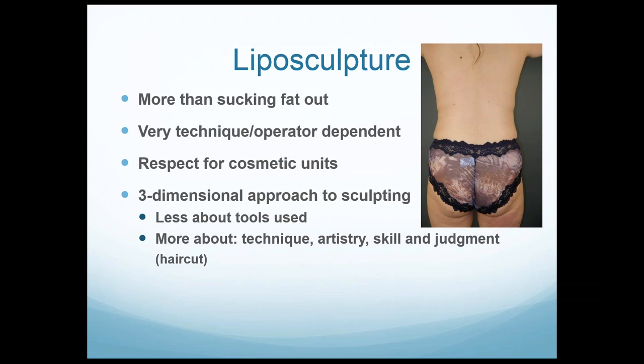Liposculpture really is a very artful procedure — it's much more than just sucking fat out. It's not sucking, it's really tunneling. It is liposculpture, not liposuction. It is extremely technique and operator dependent — it really is all about the person doing it, much more than what tools or gadgets they use. I have respect for cosmetic units and have learned not to break them up. I have a three-dimensional approach to sculpting. It's not about the tools used; it's about the technique, artistry, and skill of the surgeon. Think of it like a haircut — a great haircut is about the skills of the person, not what scissors they're using.